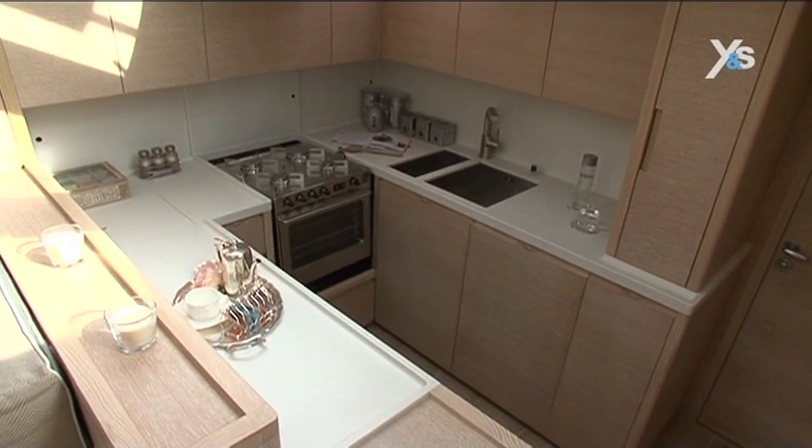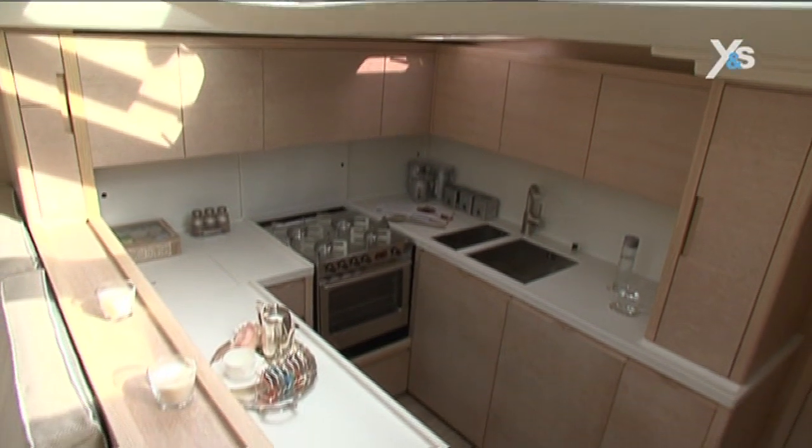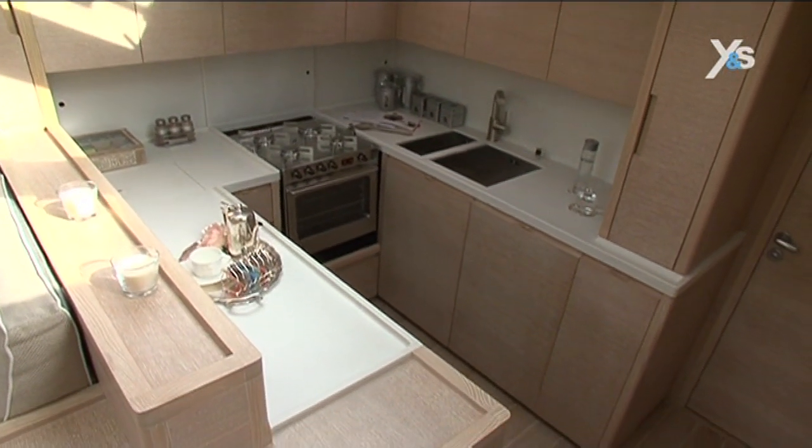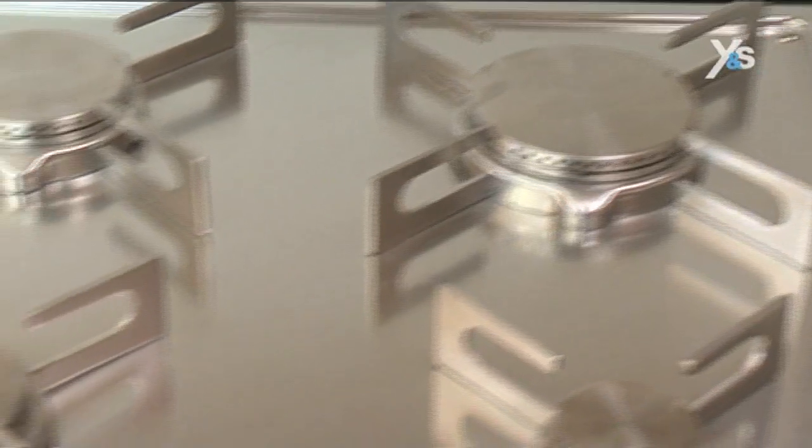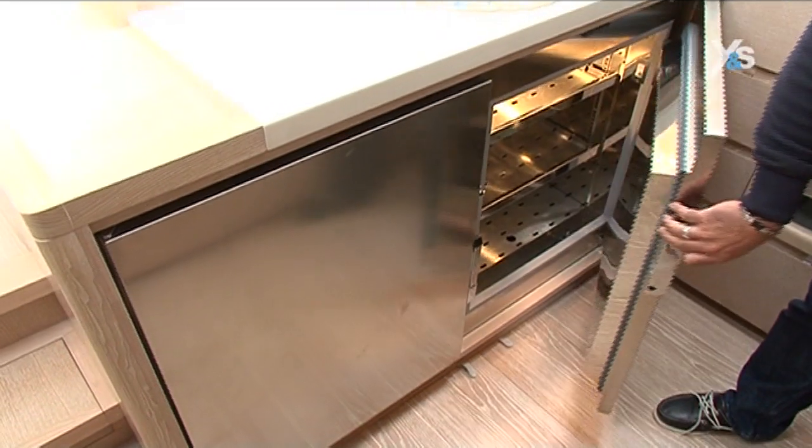The galley is in the forward part of the saloon. It has a U-shaped layout and large working surfaces. It's complete with appliances and has two very spacious top-loading fridges.